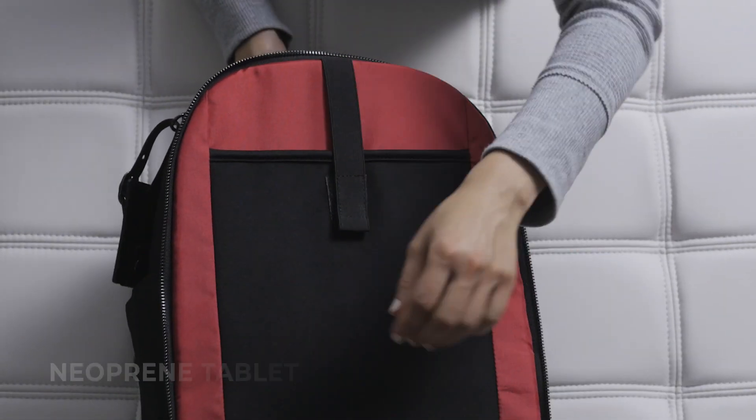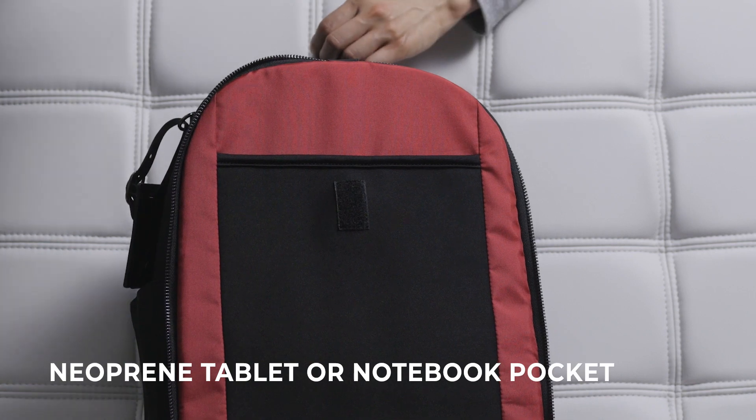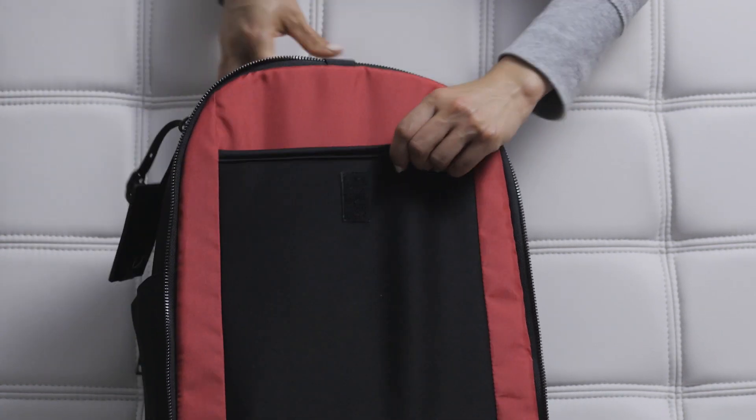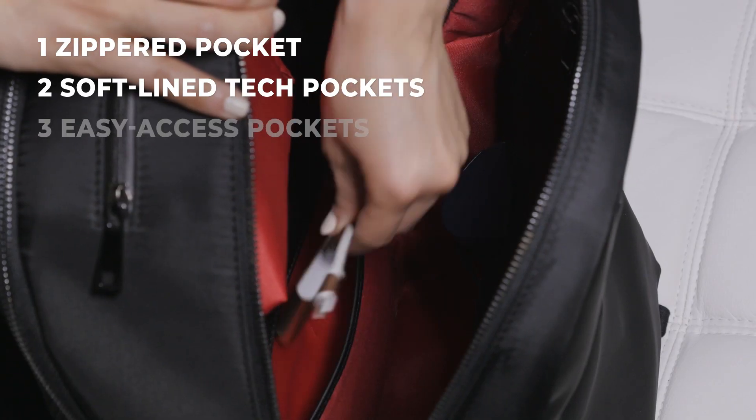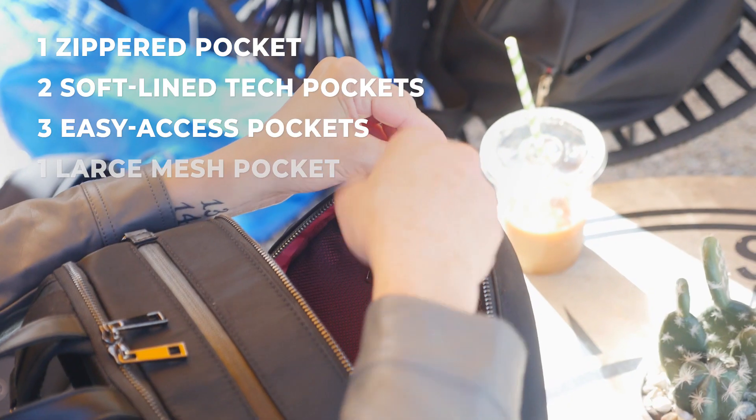With a place for everything, the interior of the Alma backpack has a pocket for your tablet or notebook, an extended key holder leash, and a multitude of interior pockets making it easy to store your valuables, smaller items, and tech supplies.